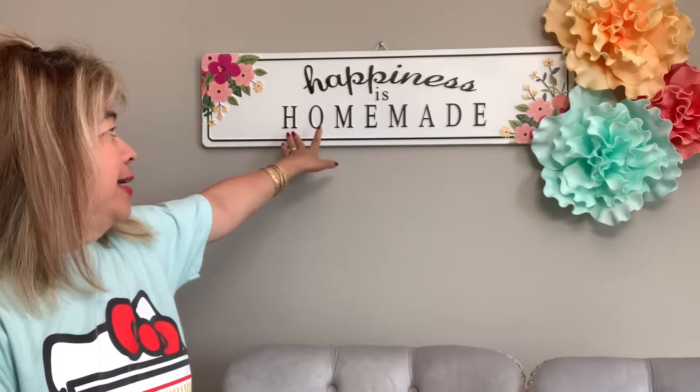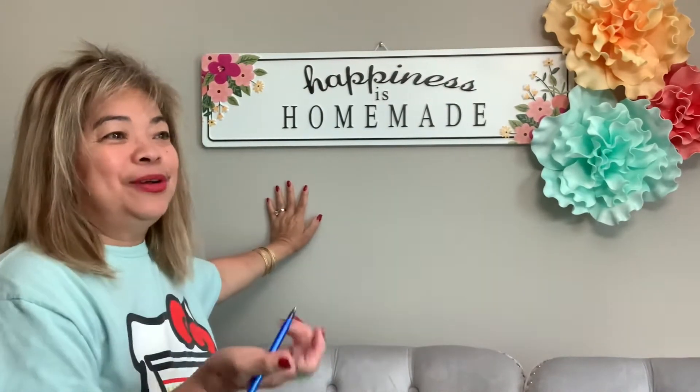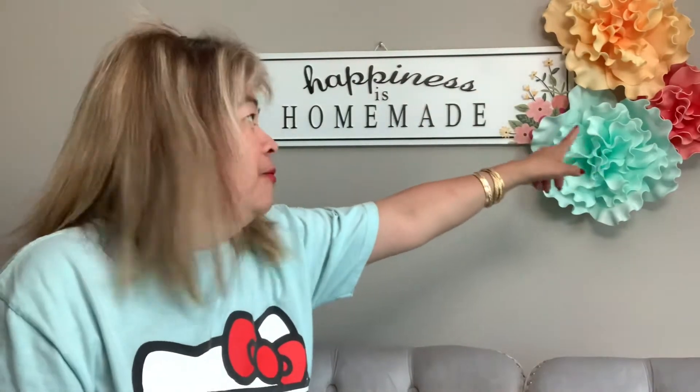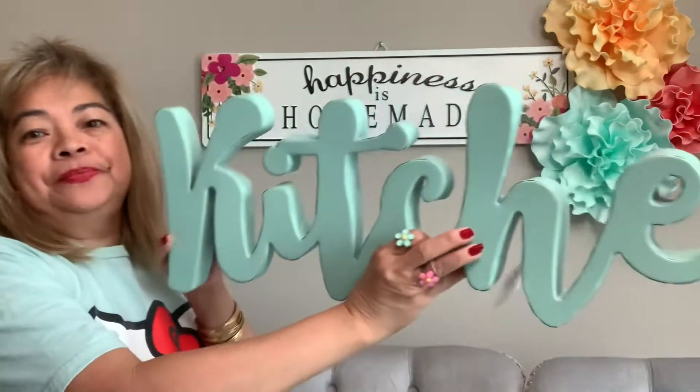First, I'll share the one I just put on the wall today to give you an idea. I got this sign that says 'Happiness is Homemade' — I love these words. I put it in my dining area; it's so cute for summer. I added flowers on the side in yellow, peach, and a lighter greenish blue to make it pop.